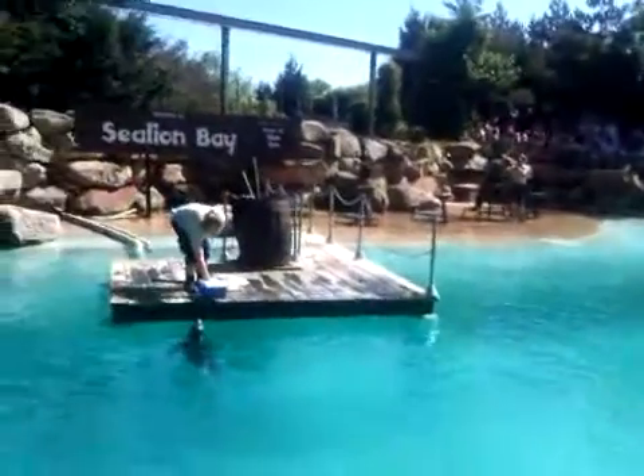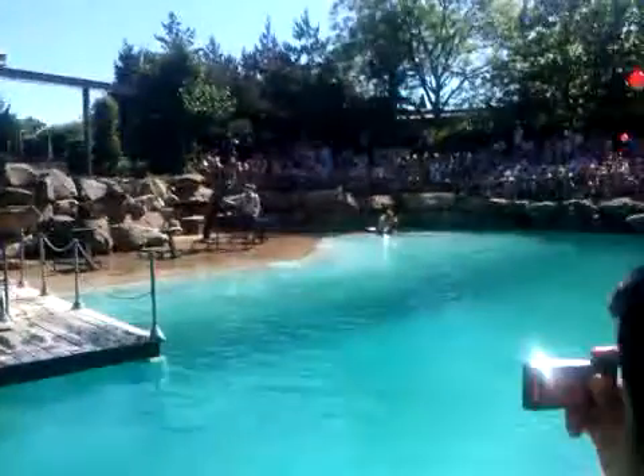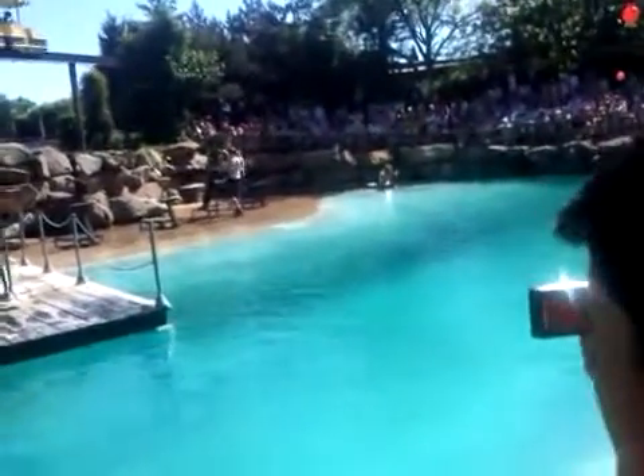If you look at Harley there — Chris is showing you — they have little flaps on the side of their heads as their ears. Seals, however, have a little hole on the side of their heads. And that's one way to tell them apart.